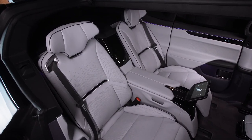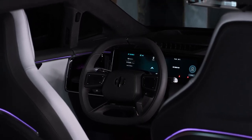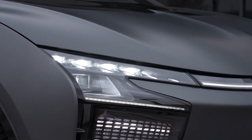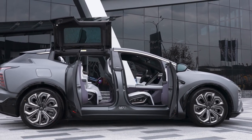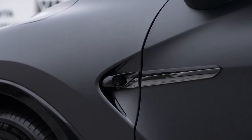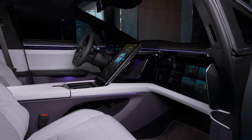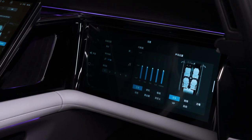Under the hood, the Hippi X is powered by an electric motor that delivers 268 horsepower and 406 pound-feet of torque. The vehicle has a range of up to 400 miles on a single charge, making it perfect for long trips and daily commutes alike. And when it's time to recharge, the Hippi X supports both AC and DC fast charging, so you can get back on the road in no time.